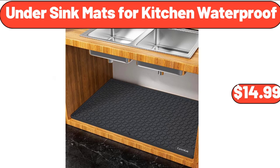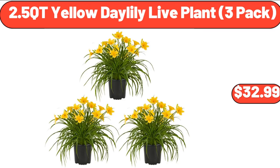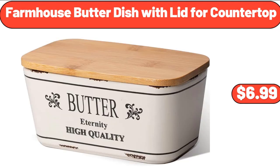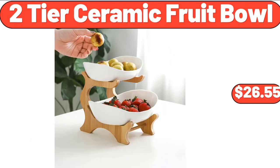Under Sink Mats for Kitchen Waterproof, $14.99. 2.5 Cutie Yellow Daylily Live Plant, 3-Pack, $32.99. 26-Piece Porcelain Square Dinnerware Set, $48.99. Farmhouse Butter Dish with Lid for Countertop, $6.99. 2-Tier Ceramic Fruit Bowl, $26.55.